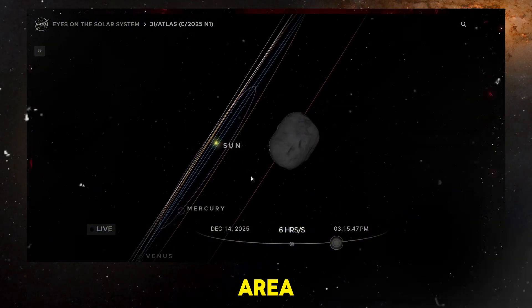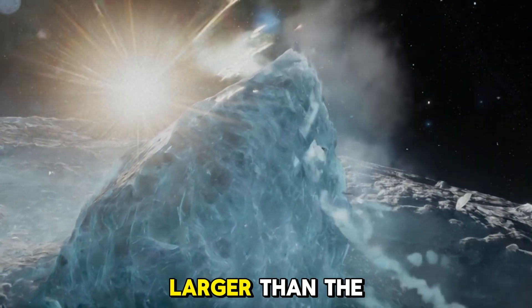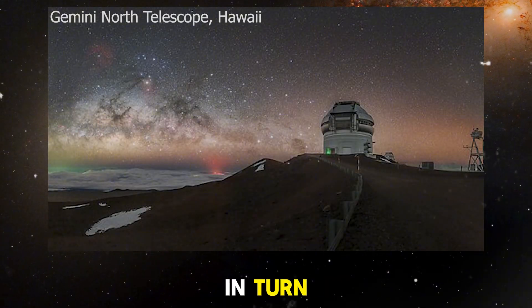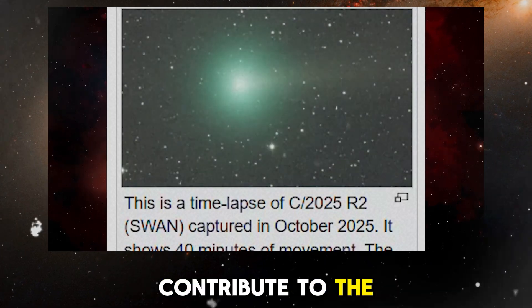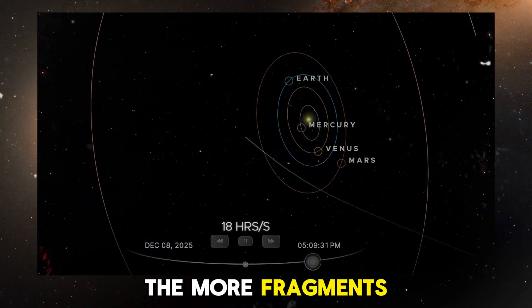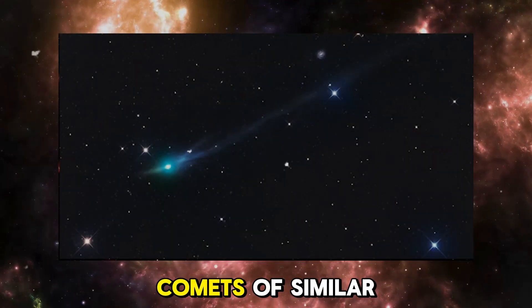If 3i Atlas is indeed surrounded by smaller fragments, as the fragmentation hypothesis suggests, the combined surface area of these fragments would be much larger than the surface area of the main nucleus alone. This increased surface area would mean that more ice could be exposed to solar radiation, leading to more sublimation and the production of more gas, making the object appear significantly brighter than if it were a single intact object. Fragments would also contribute to the overall size of the comet's tail — as gas is emitted from both the main object and the fragments, it would be pushed away by solar radiation and wind. The more fragments there are, the larger the tail becomes, contributing to 3i Atlas's larger and brighter tail compared to other comets of similar size.